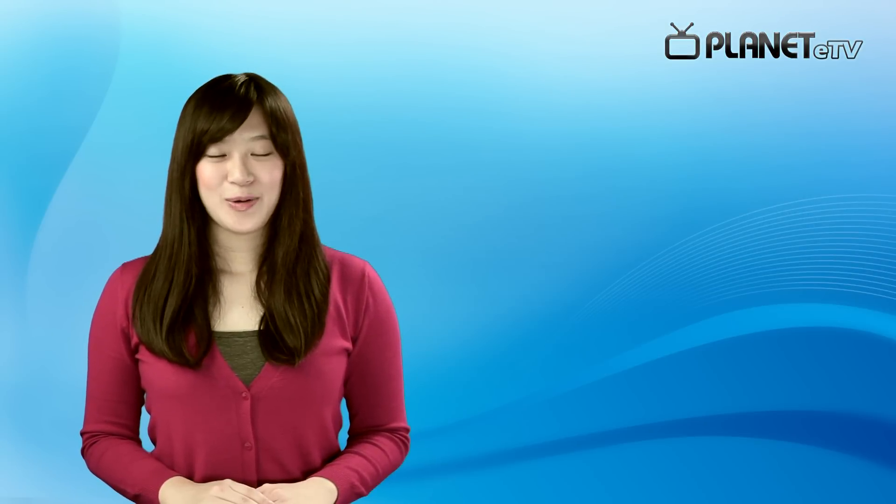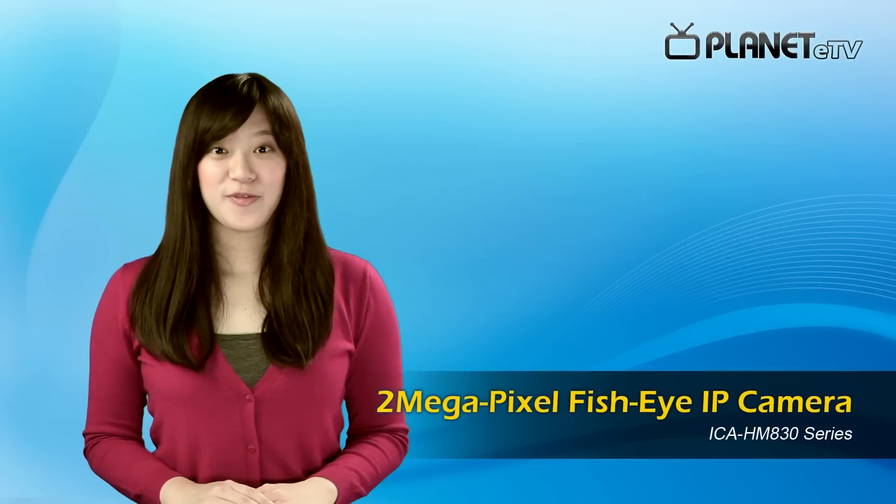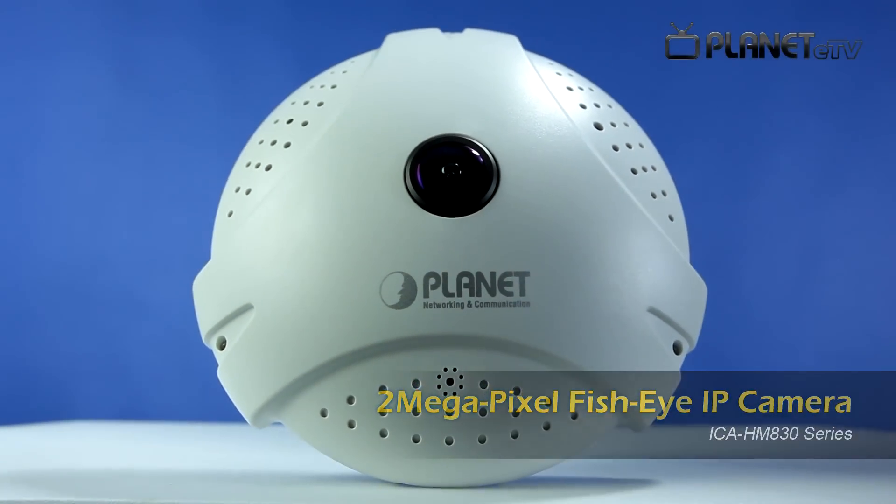Welcome to Planet ETV! Previously, we have introduced you a wireless 3G port rerouter, and this time, we've prepared something new. That is the latest fisheye panoramic IP camera, ICA-HMA30 series.